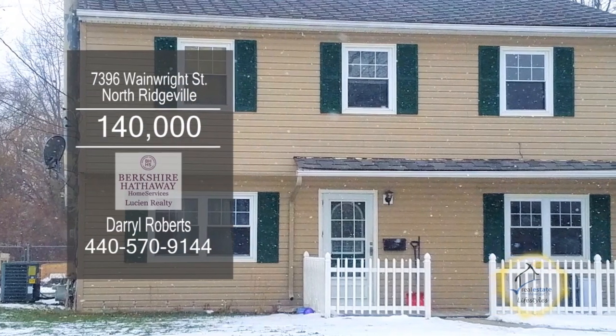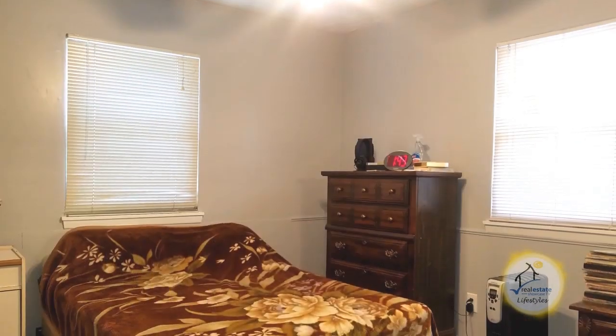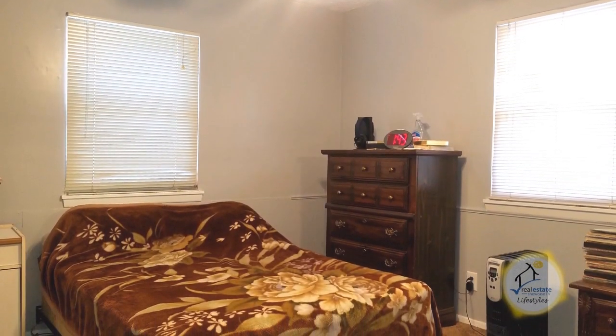Spacious home in North Ridgeville. This home boasts 1,888 square feet of living space. The floor plan includes four bedrooms and two and a half baths.